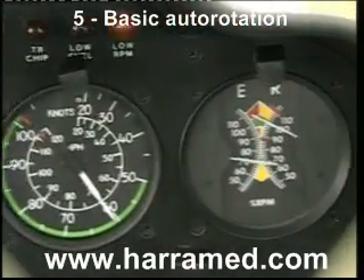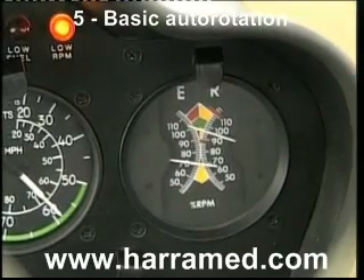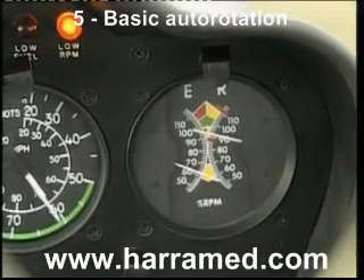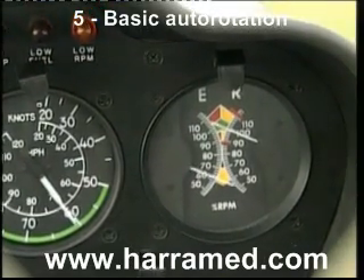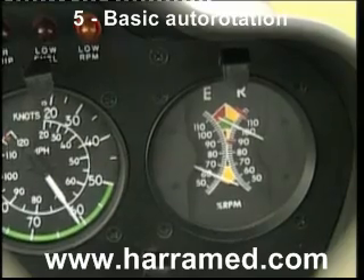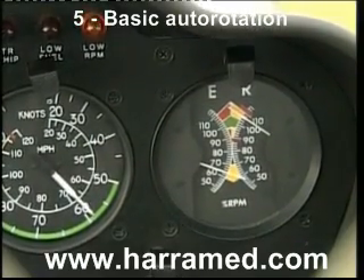Now let's see what happens if I raise the lever too much. Watch those rotor RPM — down at the bottom of the green, and there we are, the low rotor warning horn and the light. What do we do about that? First immediate reaction: lower the lever fully. And you'll note those rotor RPM have regained into the green and even into the amber band.